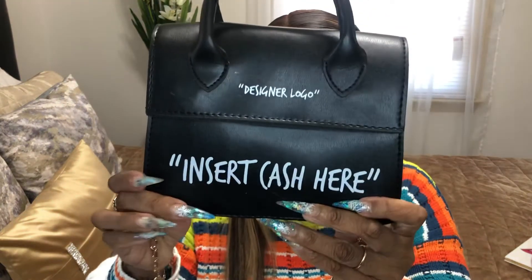The next item that I purchased is this cute little purse and it says 'Insert Cash Here.' It's leather, you guys, and it has a gold chain — you can wear it on your shoulder or crossbody. I'm gonna open her up. It's very small; you can fit like a cell phone and put your lip gloss or something in it.